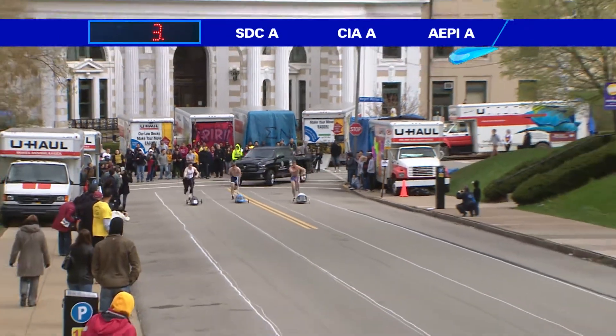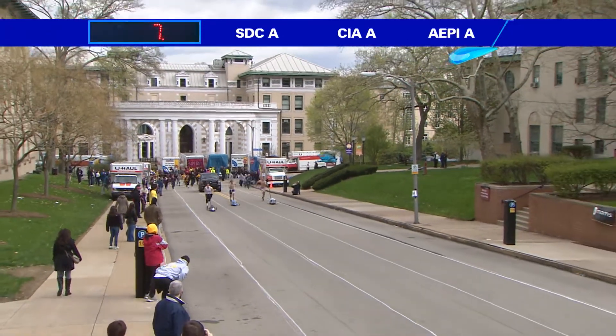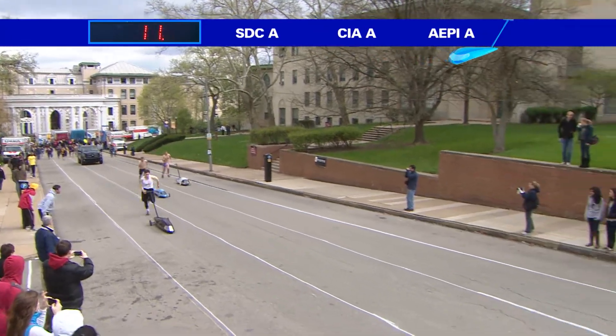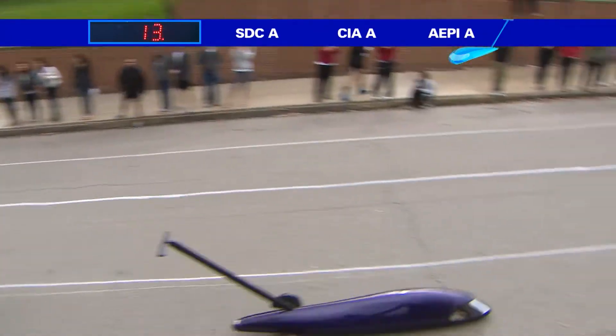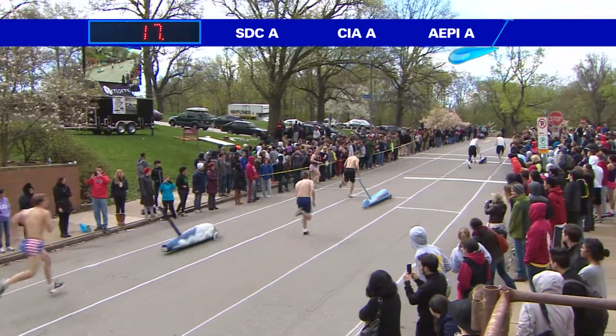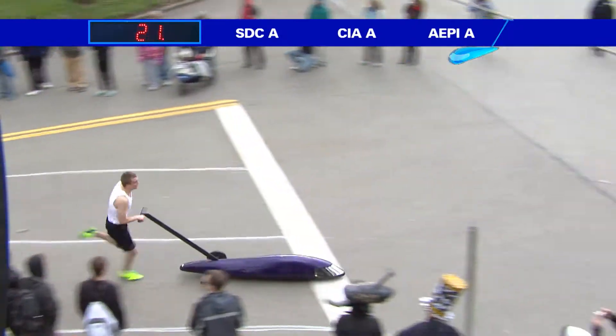And the final men's heat of 2013 is underway. SDC motoring uphill one, pulling away from both CIA and A-Pi. Looking for that transition from one to two — buggy getting a little bit away right there, and here we have the one to two. By my time, that was the King of Hill one right there, about just under 16 seconds.